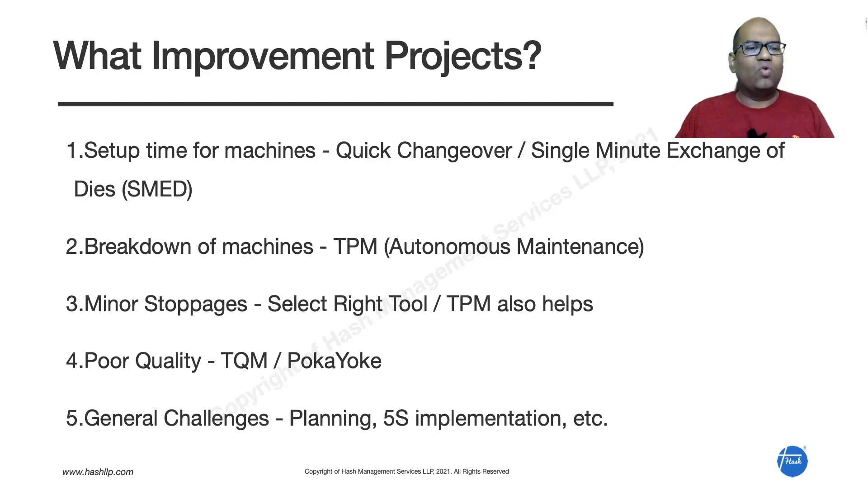The third improvement is addressing minor stoppages. Ask why they happen — can we improve the tool? Maybe the tool selected five years ago was right then, but with technology advancements, a better tool with less wear and tear may now be available for your product. TPM also helps identify and eliminate small stoppages — lubrication issues, minor leakages — all those can be fixed with proper TPM implementation.